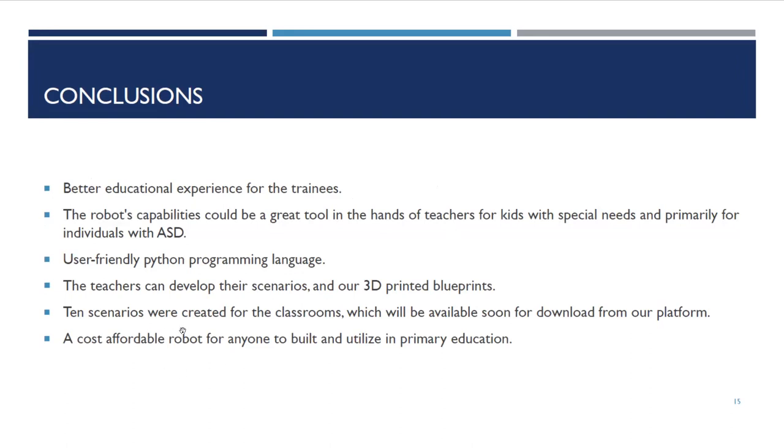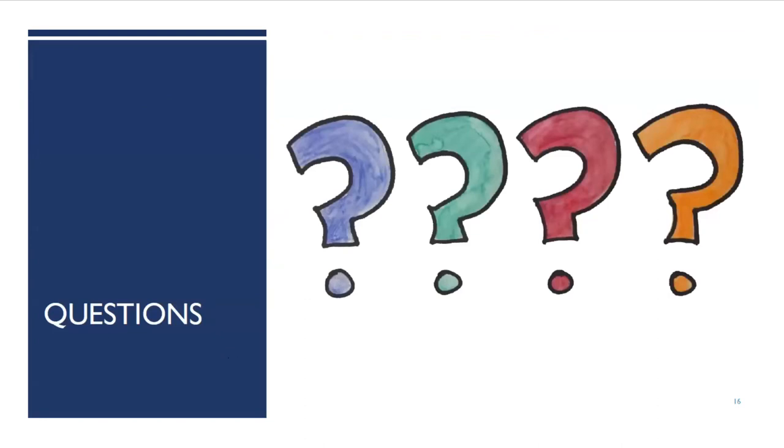This is our robot. This project provides a better educational experience — it has many capabilities, it can be easily programmed in Python, and we hope for everyone to adopt it and perhaps extend it. We would like to see a community form around this tool. We created the scenarios — one of those was the bullying scenario. It is a cost-affordable robot for everyone. Thank you for your attention.